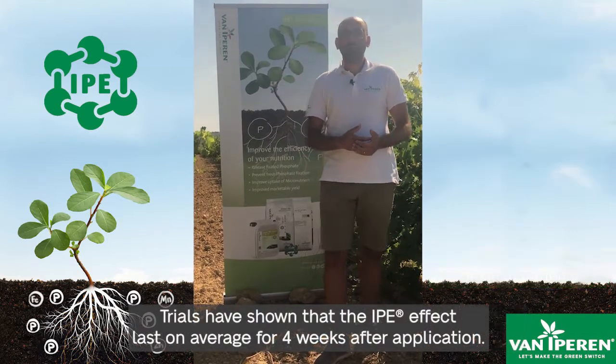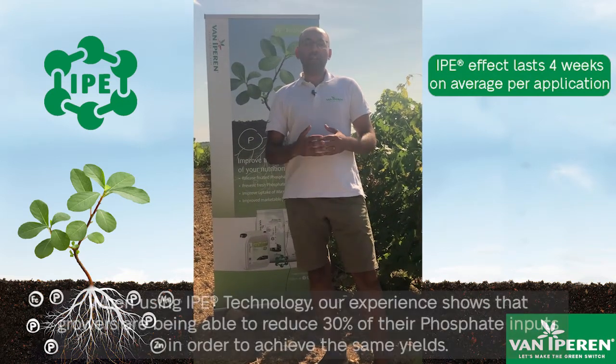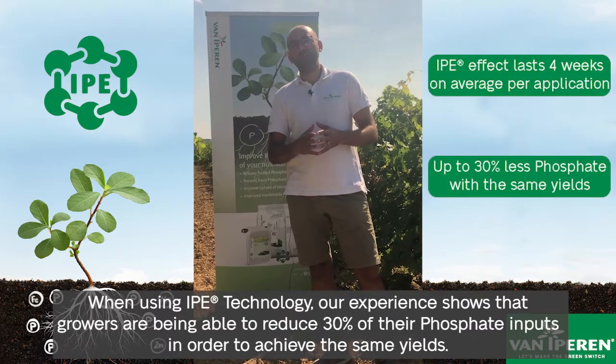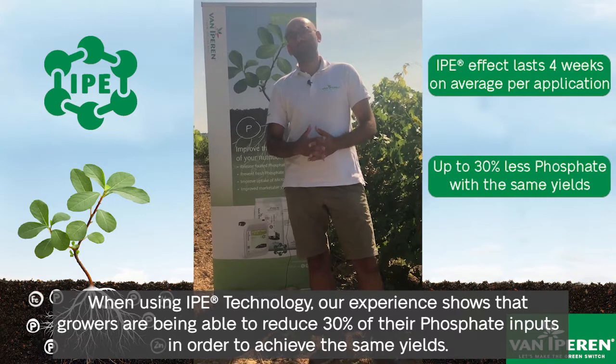Trials have shown that the IPE effect lasts on average four weeks after application, and when using IPE technology, our experience shows that growers have been able to reduce 30% of their phosphate inputs in order to achieve the same results.